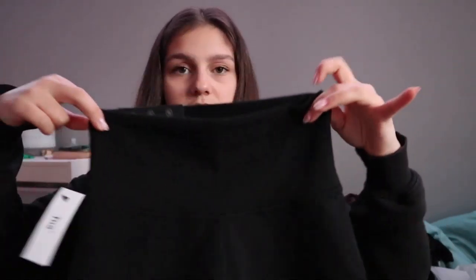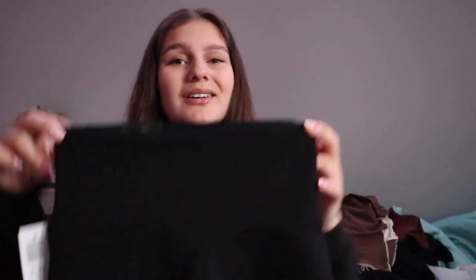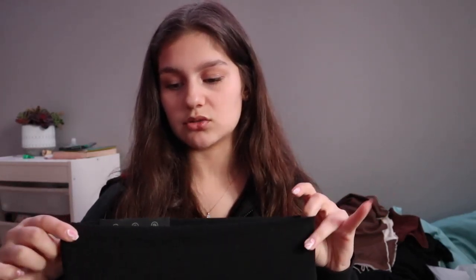I only got one thing from Aritzia — these little shorts. For the longest time I wanted Nike Pro shorts, and finally when they were in stock on Hudson's Bay they had my size, but right when I was about to buy them they sold out. So instead I got these TNA shorts. I got an extra small even though I'm usually a small — I don't know why, I just wanted the extra small.